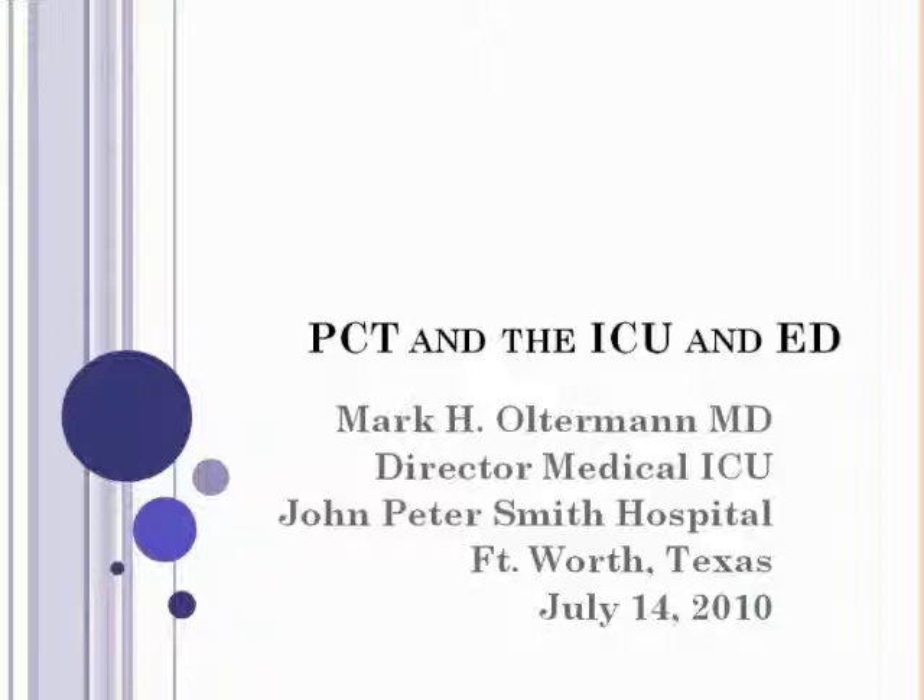The title of this presentation is Integrating PCT Testing to Expedite Therapy for ED and ICU Patients. On behalf of BioMerieux, I'd like to thank you all for joining us today to explore this topic. It's our pleasure to introduce the expert leading this session, Dr. Mark Alterman.